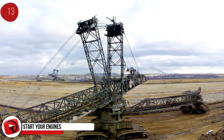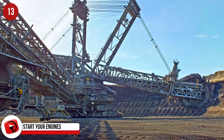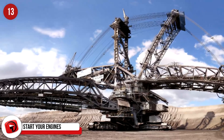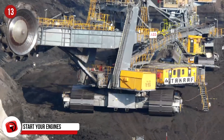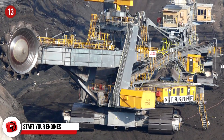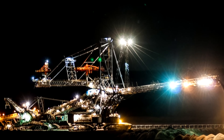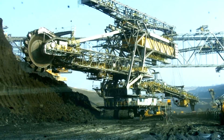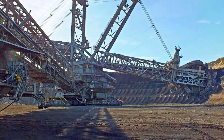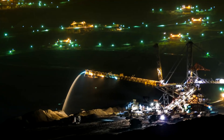Start Your Engines. The Bagger 288 was completed in 1978, and this is the beast that took the title of largest self-powered land vehicle on the planet away from the NASA Crawler Transporter. It's a bucket-wheel excavator and it weighs 41,276 tons. It is officially the largest land vehicle in the world, used in Germany at the Hombok Strip Mine, excavating more than 240,000 tons of coal every day.